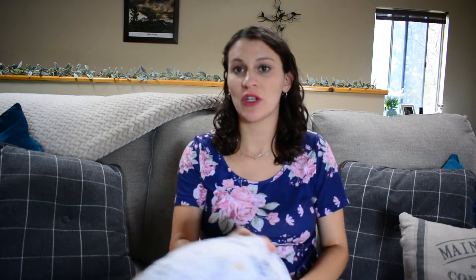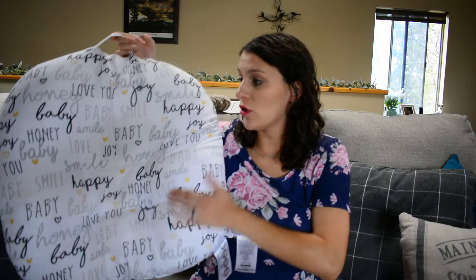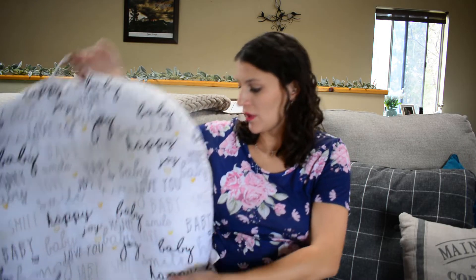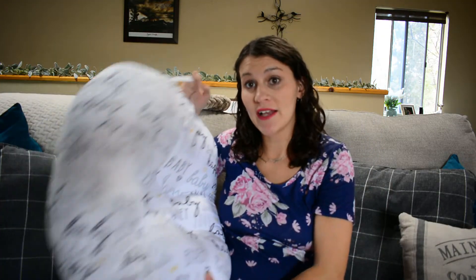I'm only going to mention two things that I've already talked about. One of them is we bought an Ergo baby - I got it off Facebook Marketplace for $30, and it also came with the infant carrier and insert. And then this is the Boppy lounger. I got this at the local mom consignment shop for $15 - I think it's normally $35 or $40.